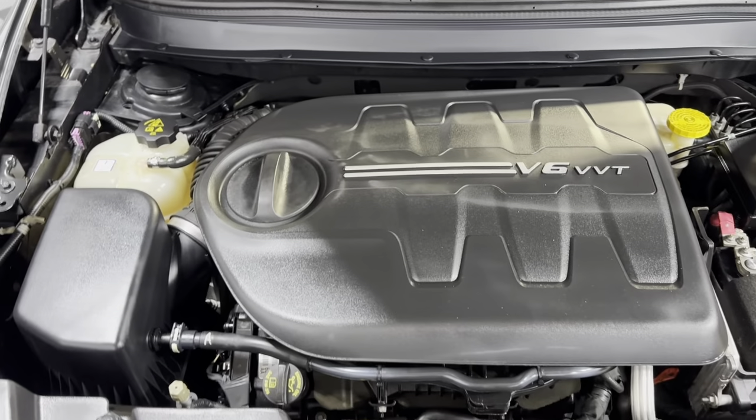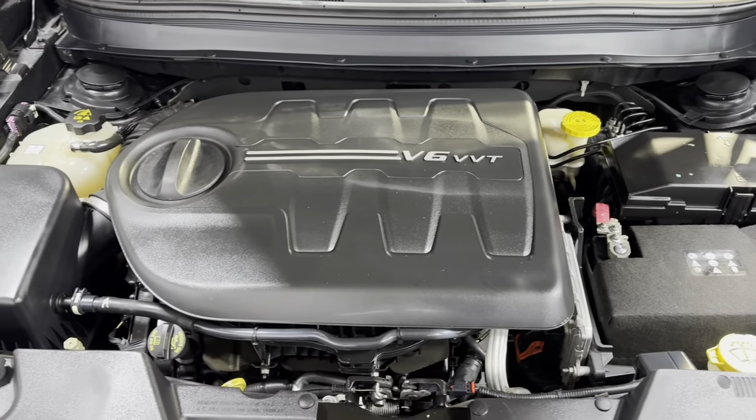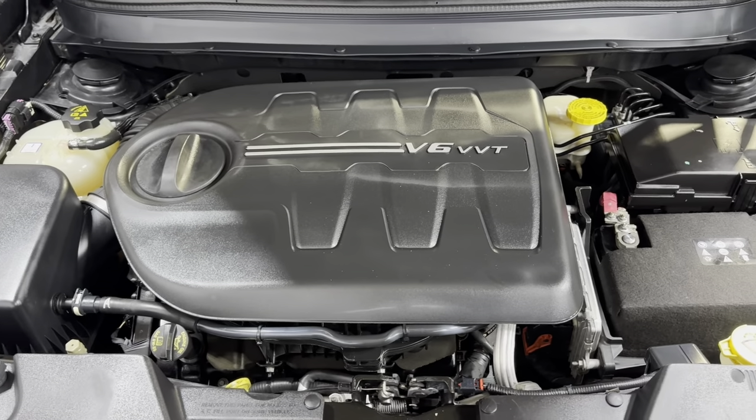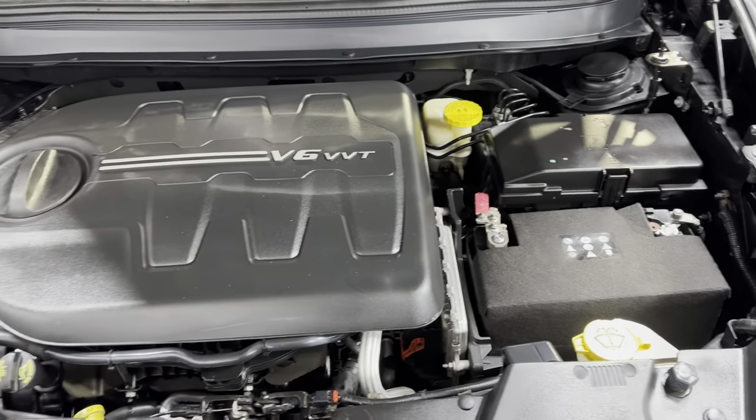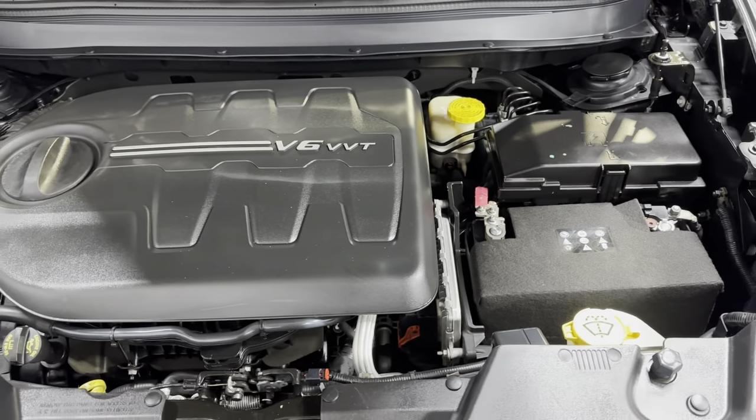V6 four-wheel drive. Super nice and clean. 2015 Jeep Cherokee Limited. 69,000 miles. Clean Carfax. Front row ready.